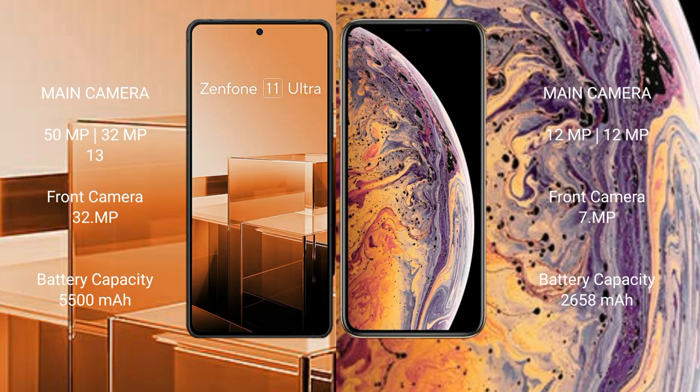Asus Zenfone 11 Ultra features a triple rear camera setup with 50MP, 32MP, and 13MP lenses, and a 32MP front camera. iPhone XS features a dual rear camera setup with 12MP and 12MP lenses, and a 7MP front camera.